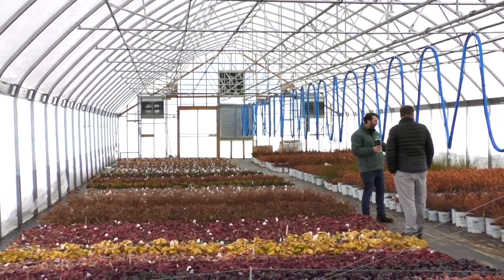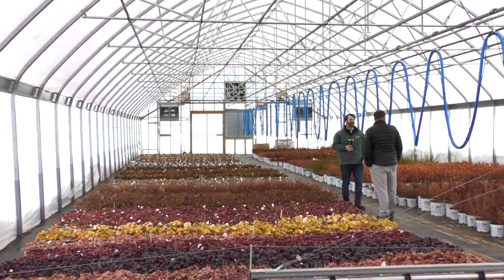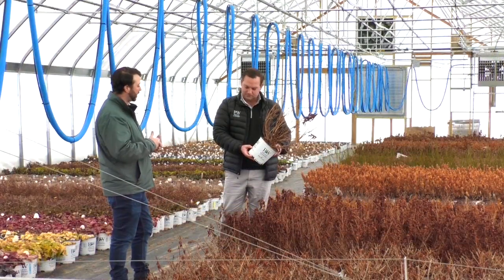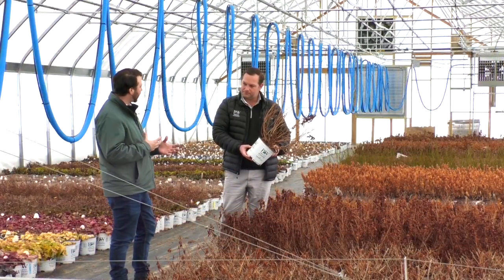So this is a new program we've got coming out this year for our customers where we're looking at perennials and shrubs, trying to time them out for the right season where they're gonna be cracking color so they can turn quick on the bench.